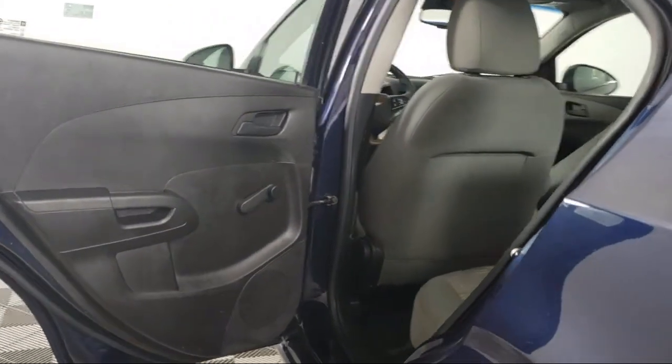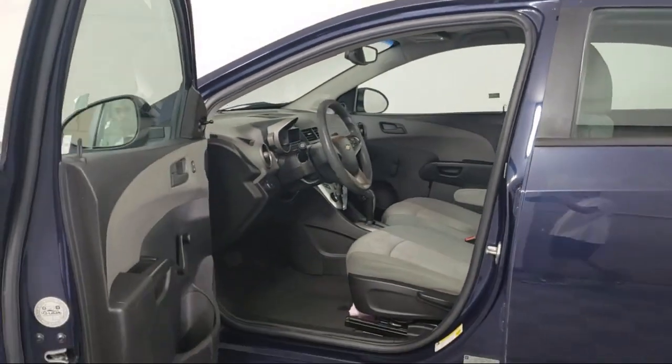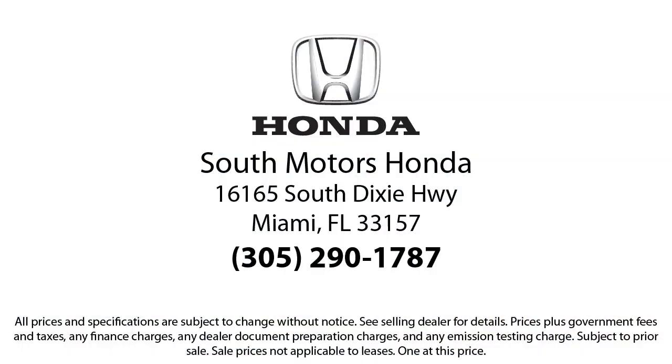Our fully transparent shopping experience delivers the best up front, along with a complete vehicle history. And for additional peace of mind, we also offer a three-day exchange policy and a financing program custom-tailored to you. So come join the family.